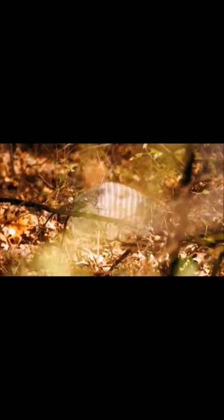Armadillos vary in size, ranging from 5 to 59 inches (13 to 150 centimeters) in length. Depending on the species, they have a long snout, small eyes, and strong claws for digging.